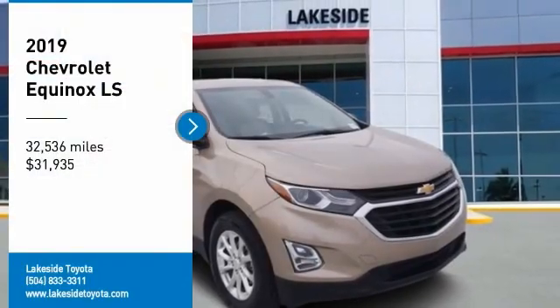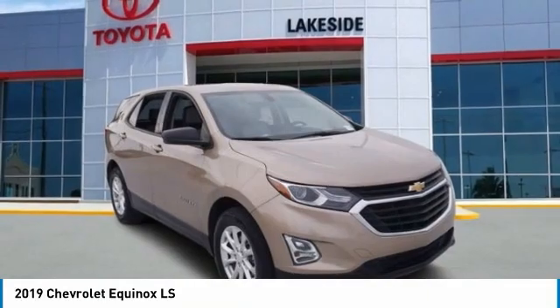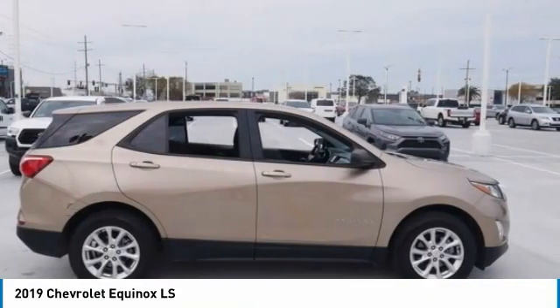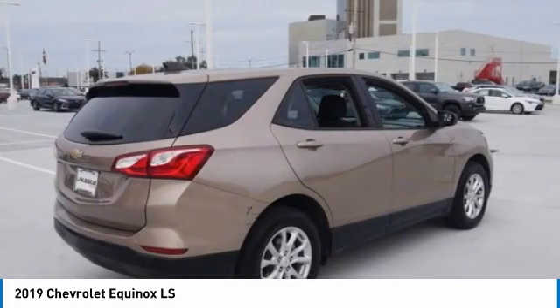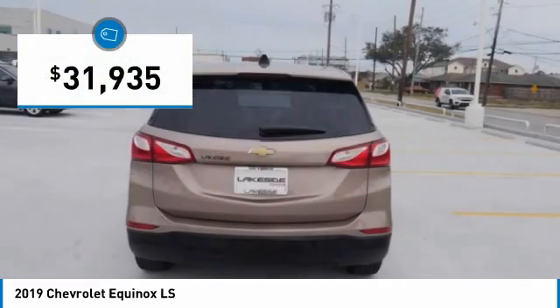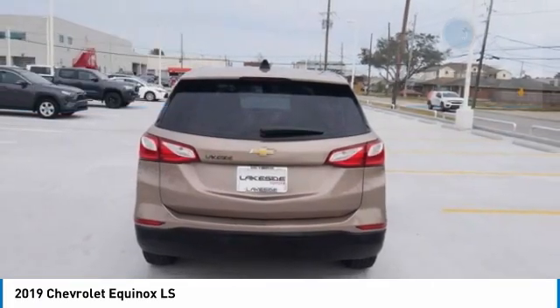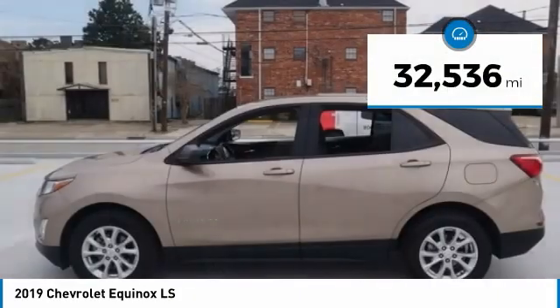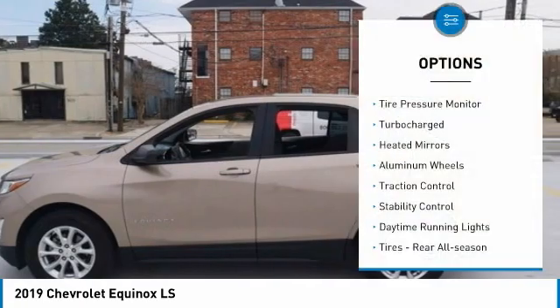You are going to love the 2019 Equinox. Fuel efficiency, safety, and value equals the Chevy Equinox, and it is priced below $35,000. This vehicle has less than 35,000 miles.